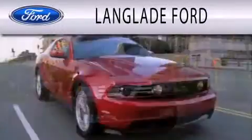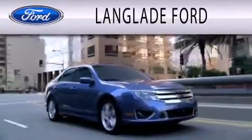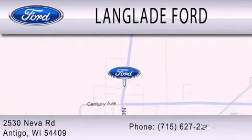Landglade Ford is dedicated to doing everything possible to ensure that the experience you have selecting your next vehicle is as pleasant as possible. We are located at 2530 Neva Road in Antigo.